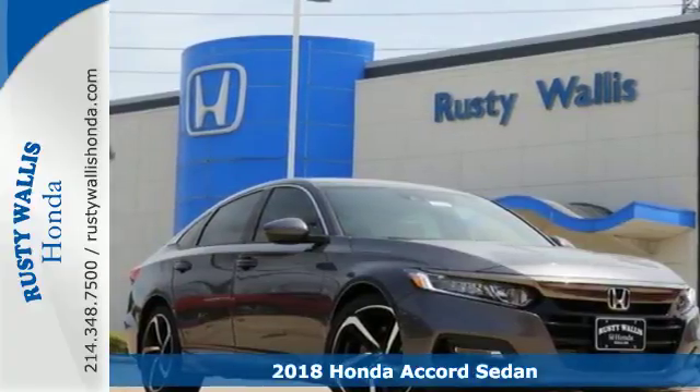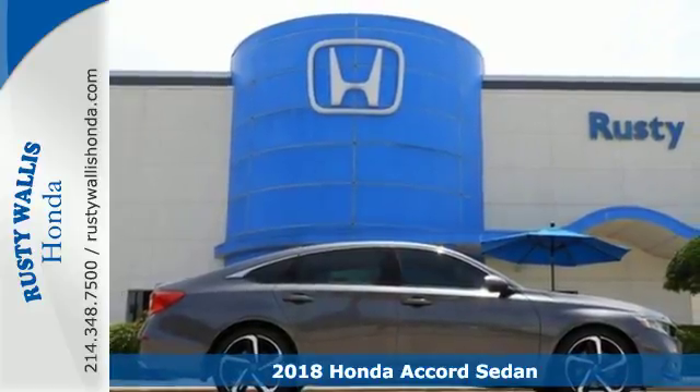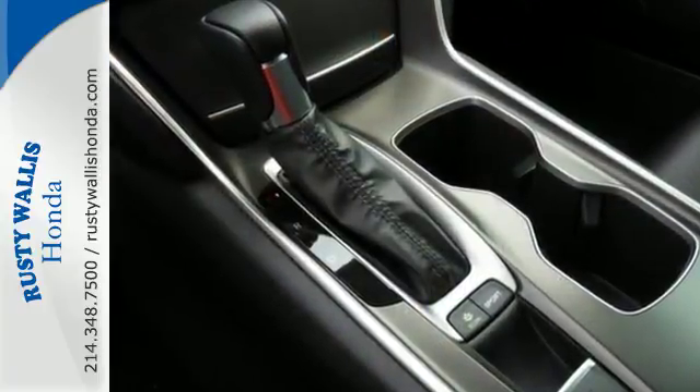Here's a 2018 Honda Accord. The refined and quiet cabin is one of elegance and convenience. It is flush with high-quality soft-touch materials while keeping you connected and entertained with Bluetooth and the USB audio interface.